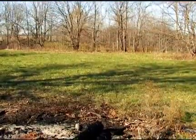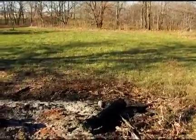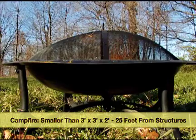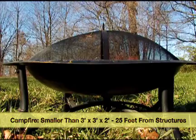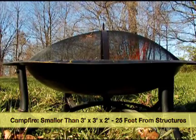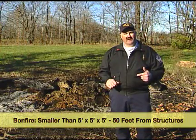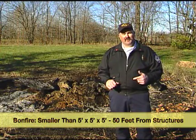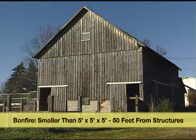Another thing we get asked about is bonfires. A bonfire is similar to a campfire — the difference is the size. A campfire must be smaller than three feet in diameter by two feet high and at least 25 feet away from a structure or combustible materials. A bonfire, as long as it's smaller than 125 cubic feet — which is five by five by five feet high or something similar — has to be at least 50 feet away from a structure or combustible materials.